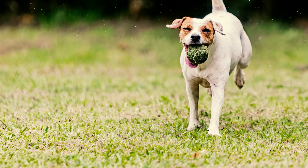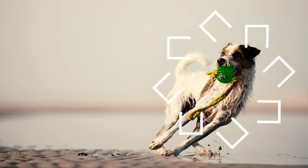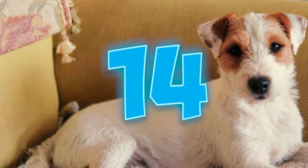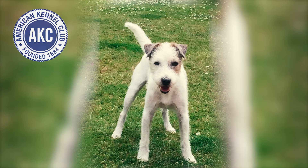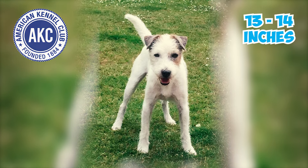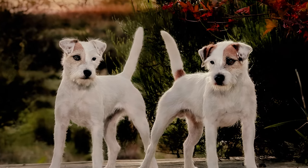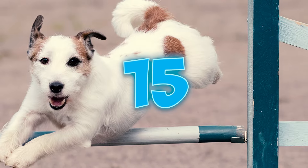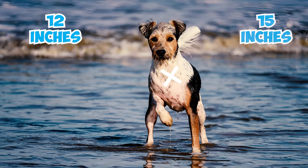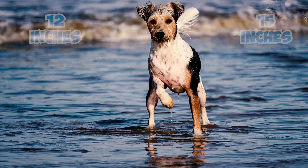Fact 13: Parson Russell Terriers are recognized for their longer legs. They usually have legs as tall as their bodies, which sets them apart from many other terrier breeds. Fact 14: As per the AKC breed standard, Parson Russell Terriers are usually 13 to 14 inches tall and weigh about 13 to 17 pounds. Males and females are similar in size, showing a consistent breed pattern. Fact 15: If a Parson is below 12 inches or over 15 inches in height, they will be disqualified from meeting the breed standard.